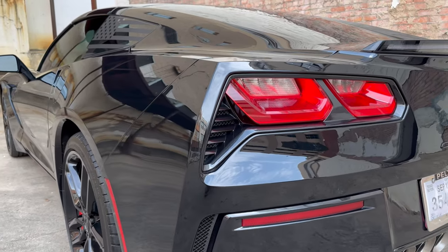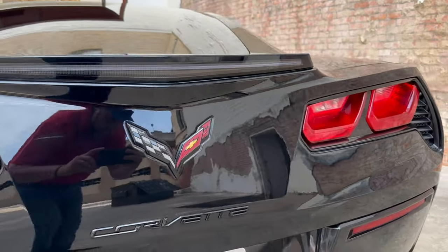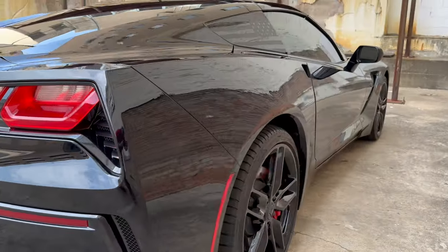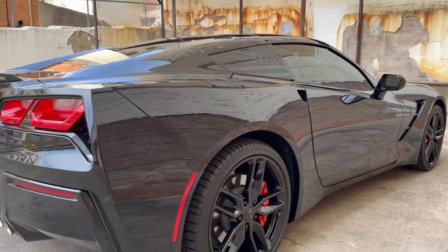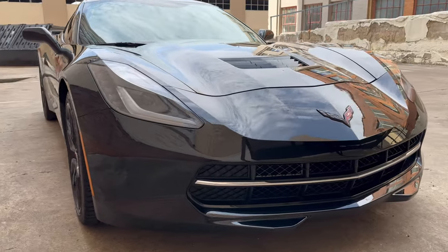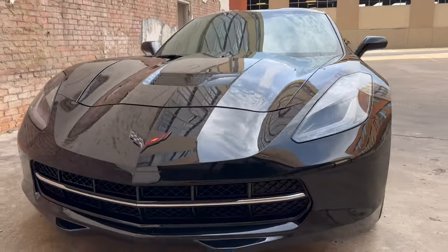The seventh generation Corvette came in four different models: the Stingray, Grand Sport, Z06, and ZR1. The Grand Sport and the Stingray produced 460 horsepower, the Z06 produced 650 horsepower, while the ZR1 produced a whopping 755 horsepower.